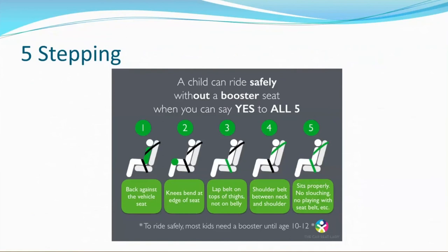We call this five-stepping. This graphic gives a visual of what needs to happen for a child to be able to ride without a booster seat. Again, to ride safely, most kids need a booster until ages 10 to 12.